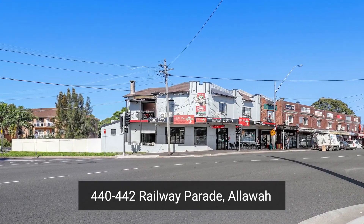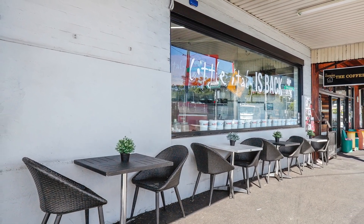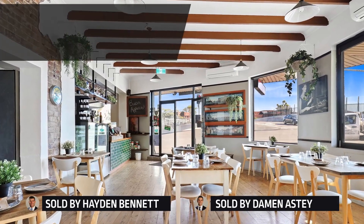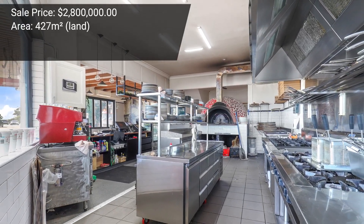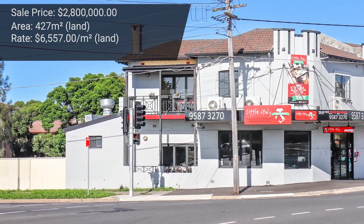Another sale in St George was at number 440 to 442 Railway Parade at Allawah — formerly known as the Little Italy restaurant, right on the corner opposite Allawah train station. Damon Asti and I sold this property as a walk-in walk-out for 2.8 million dollars. The land area was around 427 square meters, resulting in a rate of around six and a half thousand dollars per square meter. Congratulations to the vendor and the purchaser on their new business and new property.